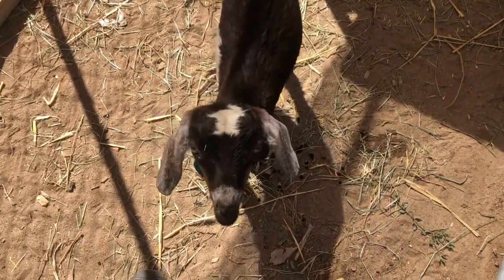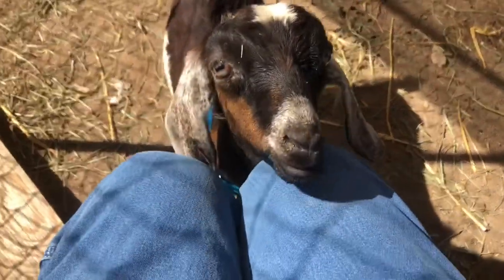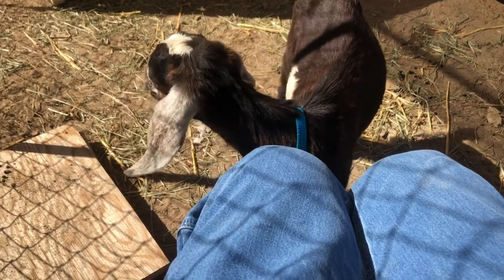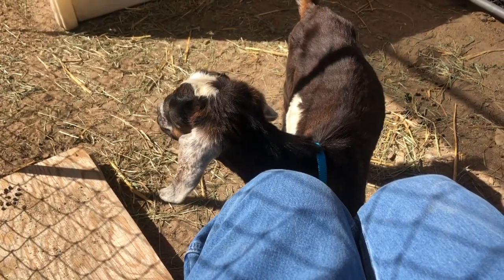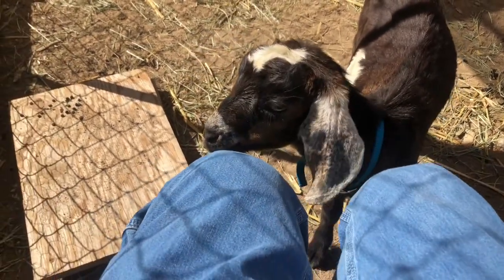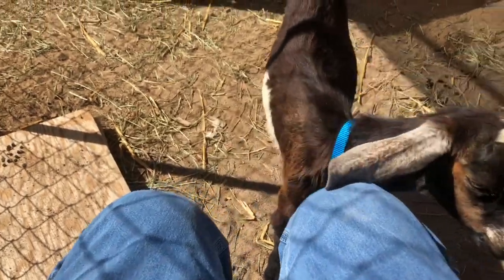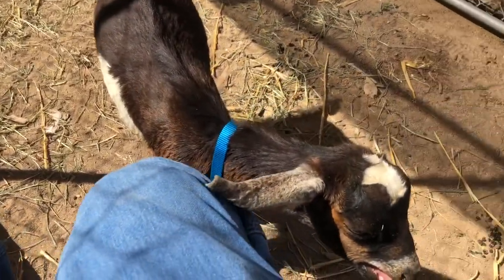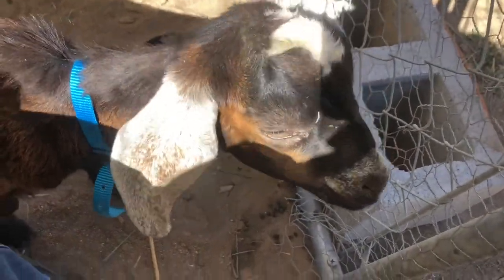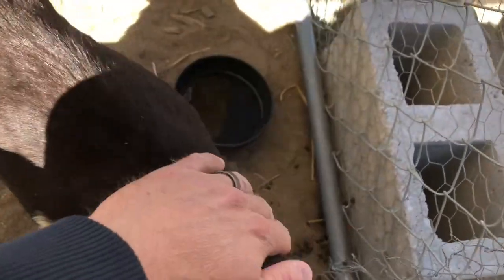This is Colton. This is what our daughter bought with her turkey money. He's going to be the herd sire for her mini Nubian dairy project. He's a purebred mini Nubian, which means he's an F6 or higher. He was born at the end of February, and he's going to be our buck for breeding next year.